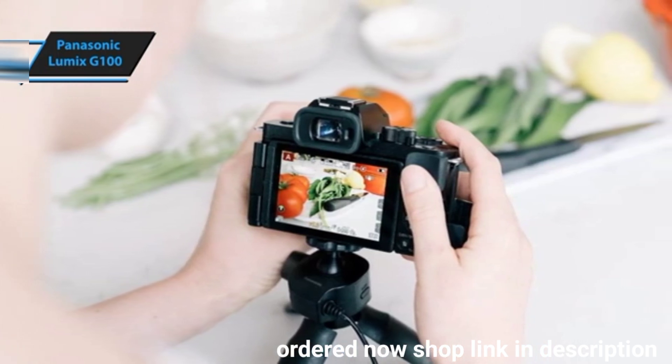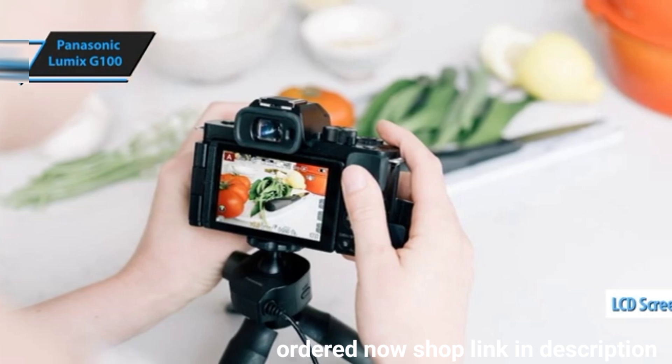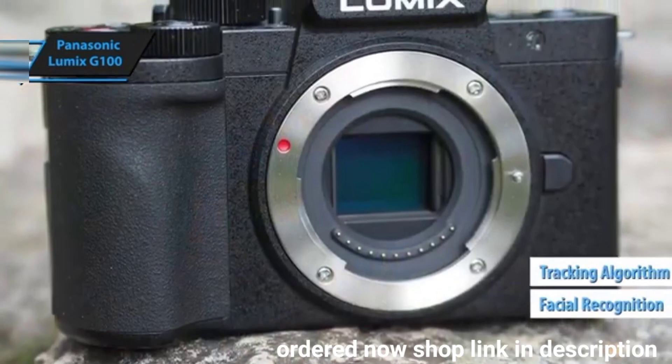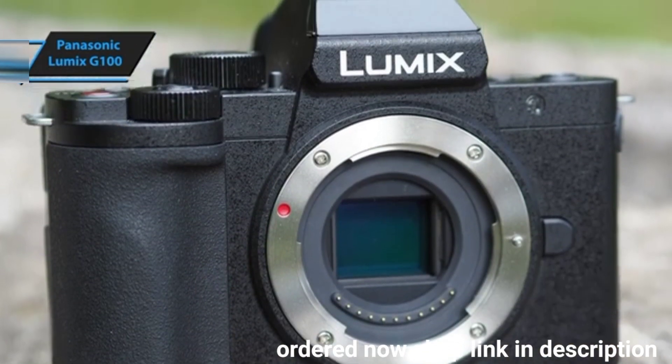In video selfie mode, which activates when the LCD screen is turned towards the user, the camera automatically increases the depth of field to keep both your face and the background in focus. The G100's intelligent facial recognition and tracking algorithms consistently identify and lock onto faces, making it a favorite among vloggers.